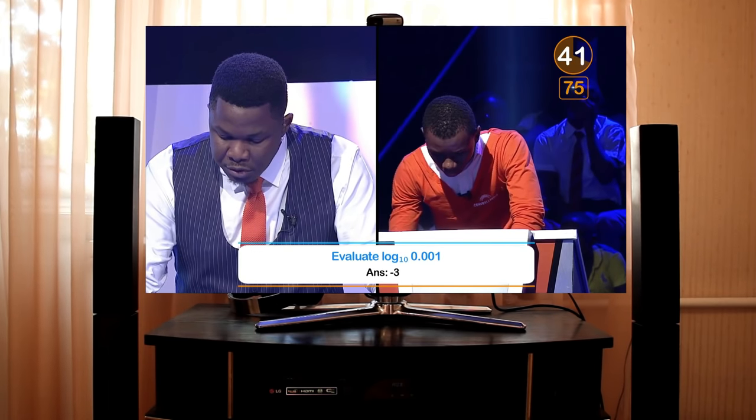Evaluate log 0.001 to base 10. Minus 3. Correct. Divide 20 by half, add 10 to the result. What is the result? 50. Correct.